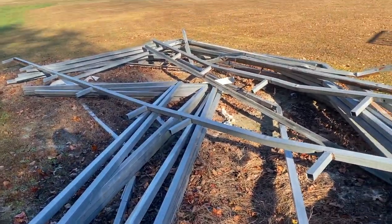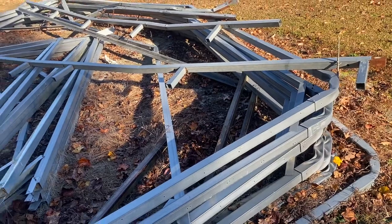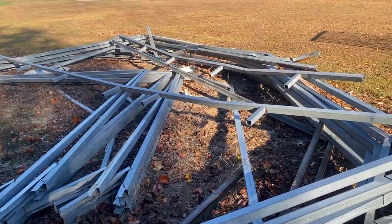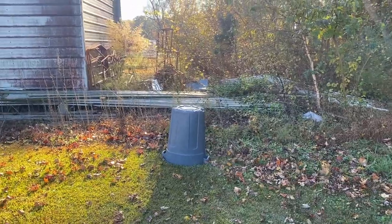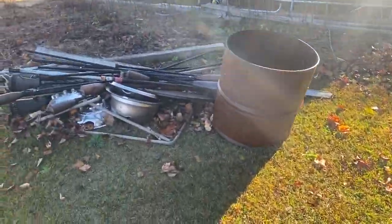We've got to figure out how to get all this apart. Thankfully my dad is coming and he's gonna bring his trailer to help out. This is gonna be interesting — stand by and let's get to working, because we've got a full day's work right here, I believe.